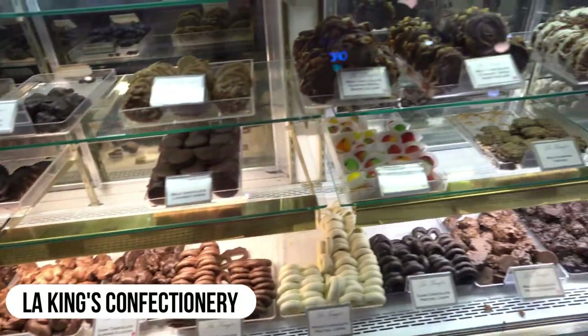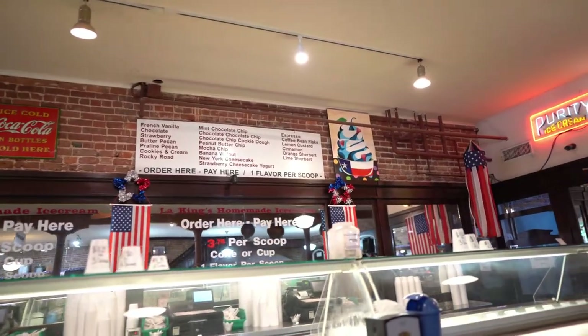Stopped for a sweet treat on a hot day at LA King's Confectionery, an old school candy shop that serves up some traditional treats.